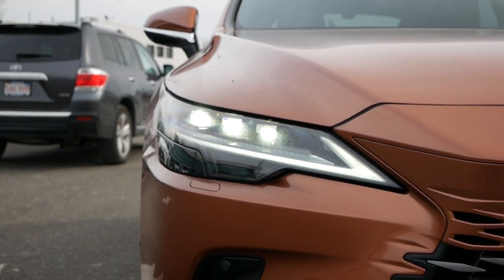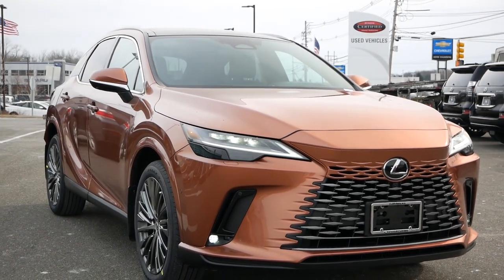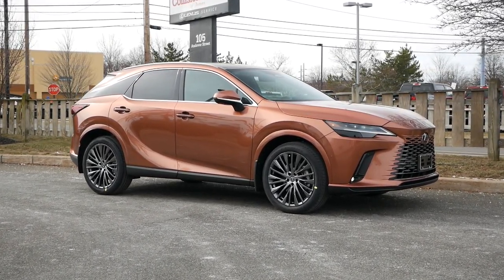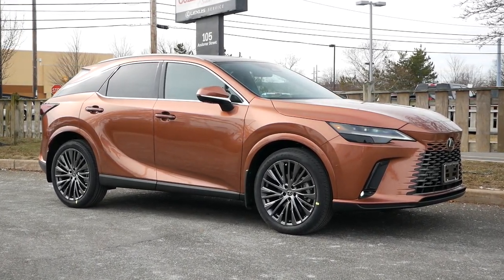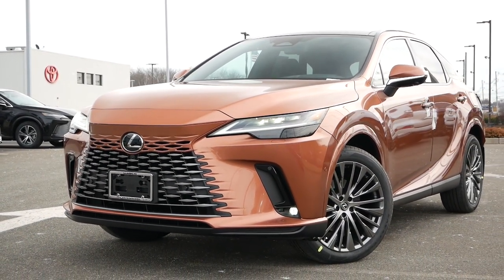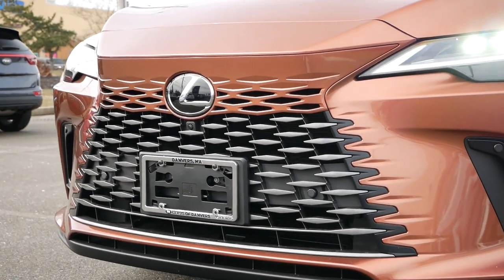Lexus for the longest time has remained consistent with their design philosophy, not deviating too far from Toyota, but doing just enough where these luxury vehicles stand out in the market. The 2023 RX is a vast departure from last generation, where a few styling cues carry over to this model year. A lot of this can be attributed to Lexus testing the waters and getting customers familiar with the road presence of their future electric vehicles, and the RX is the first to wear these aesthetics.